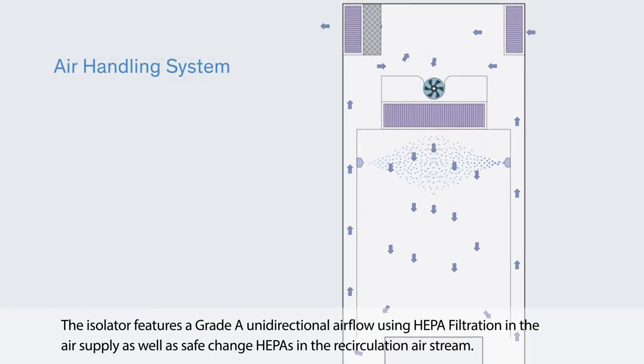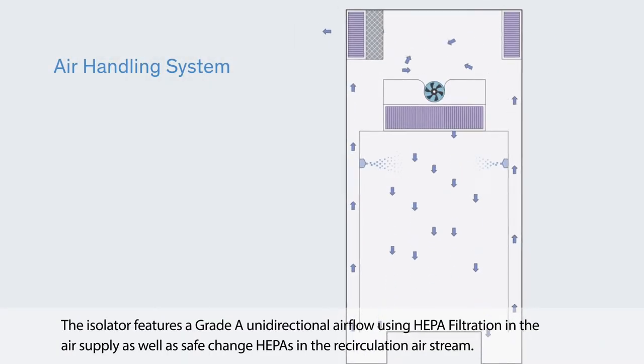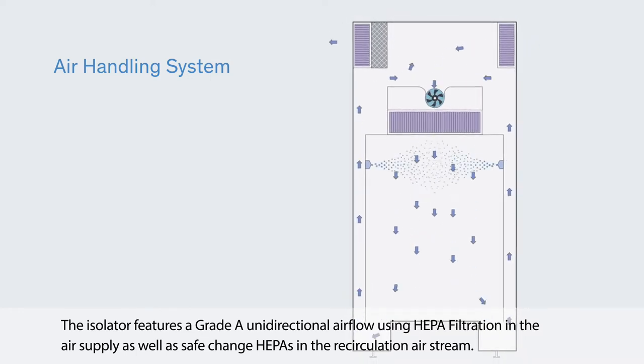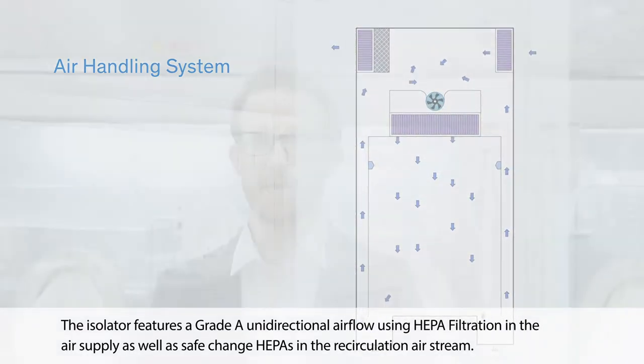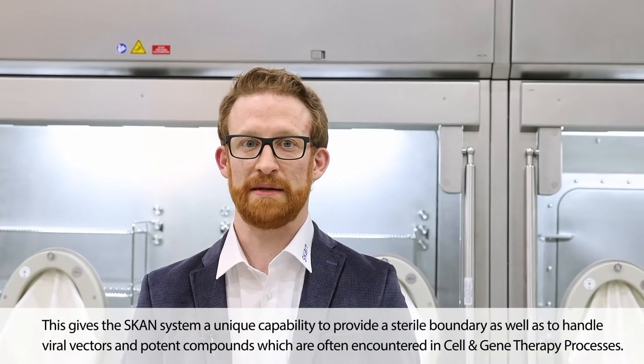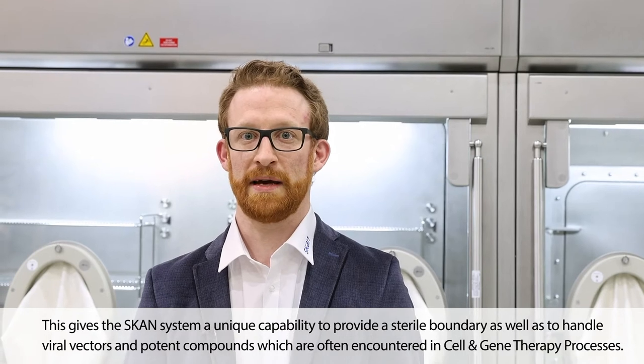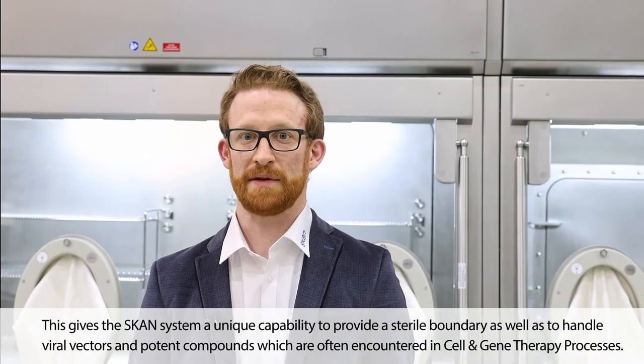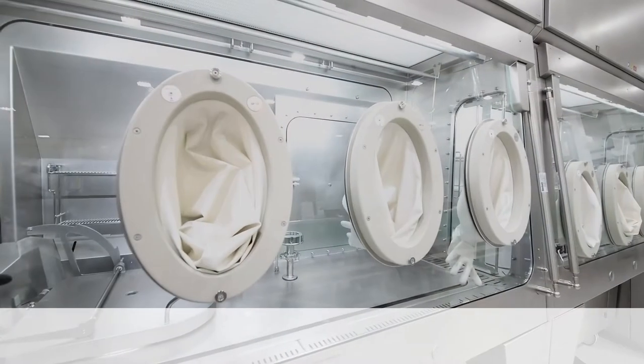The isolator features a grade A unidirectional airflow using HEPA filtration in the air supply as well as the SafeChange HEPA in the recirculation air stream. This gives the SCAN system a unique capability to provide a sterile boundary as well as to handle viral vector potent compounds which are often encountered in the cell and gene therapy process.